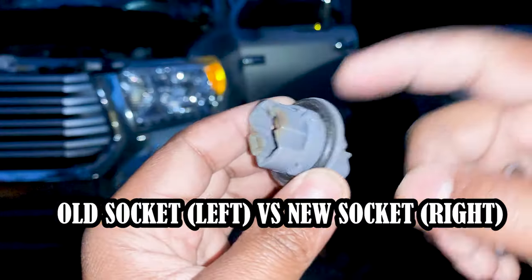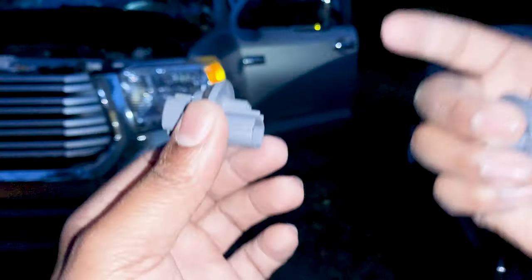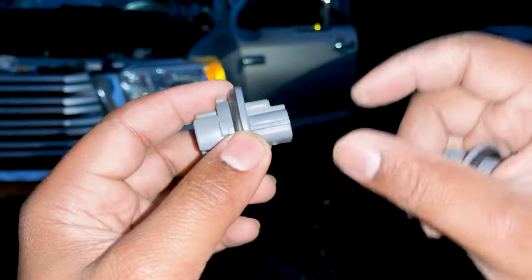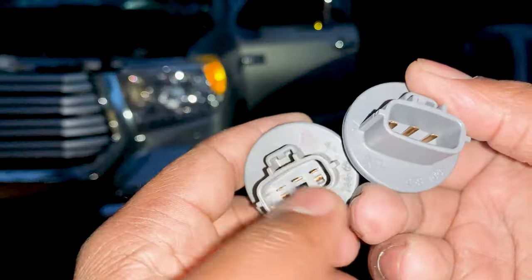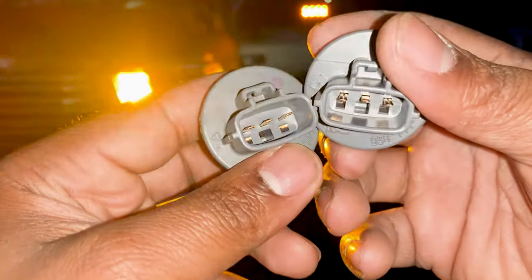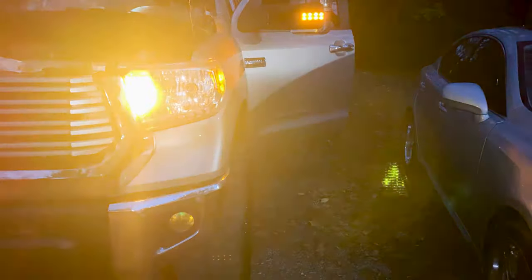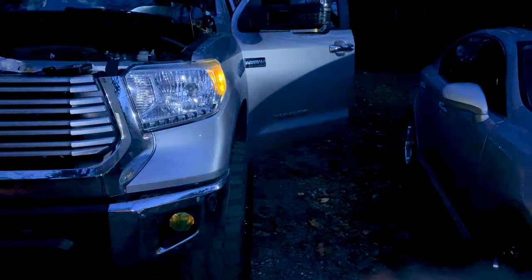To recap: the socket was overheating, causing the bulb's pins to also overheat and disconnect. I'll leave a description of where I purchased the parts — it's Amazon. Problems solved! Don't forget to like, comment, and subscribe to my channel if you're not a subscriber. Peace and love.